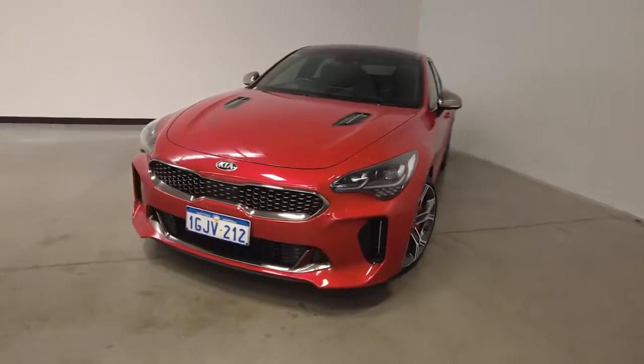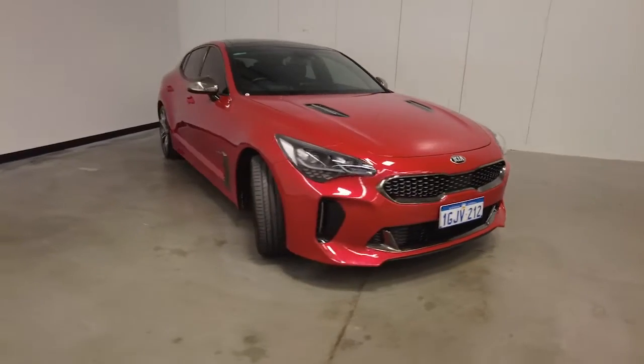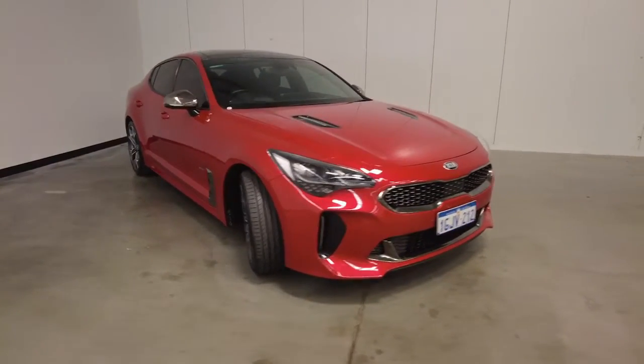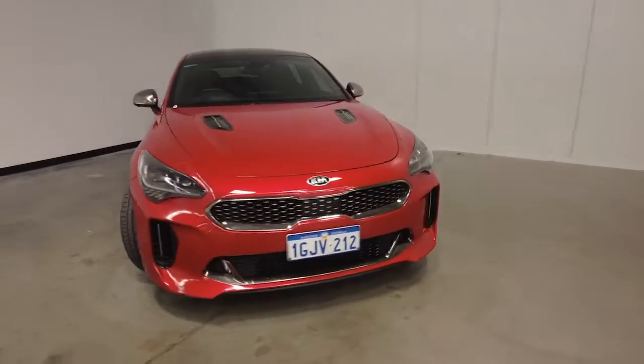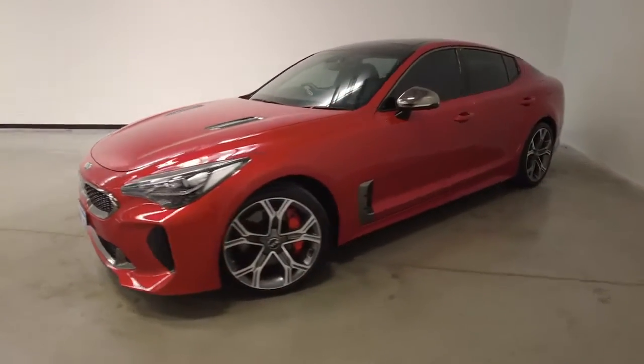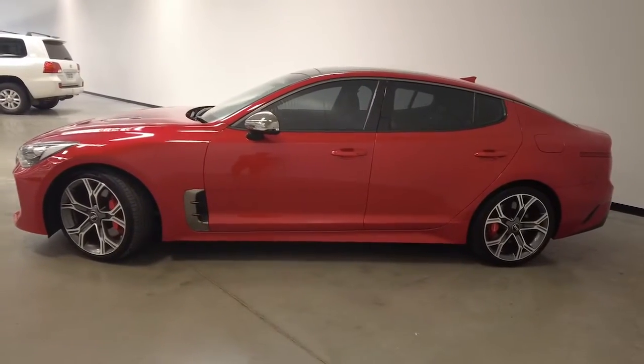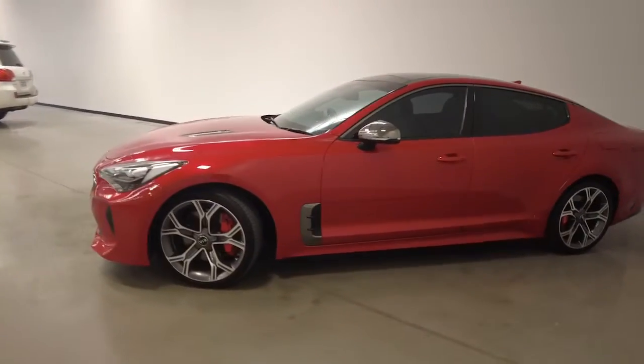Introducing the 2017 Kia Stinger GT Edition. The Stinger is a rear-wheel drive four-door liftback with five seats, powered by a 3.3-litre twin-turbocharged V6 engine that has 272 kilowatts of power and 510 newton-metres of torque via an eight-speed automatic transmission.